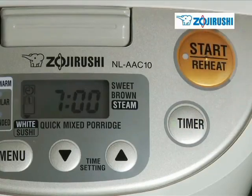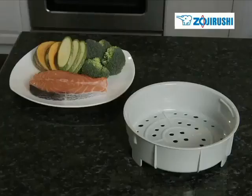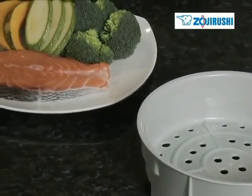There are two delay timers and automatic and extended keep warm settings. This Micom also doubles as a steamer and comes complete with a steaming tray, which allows users to steam vegetables, fish, or other items conveniently.